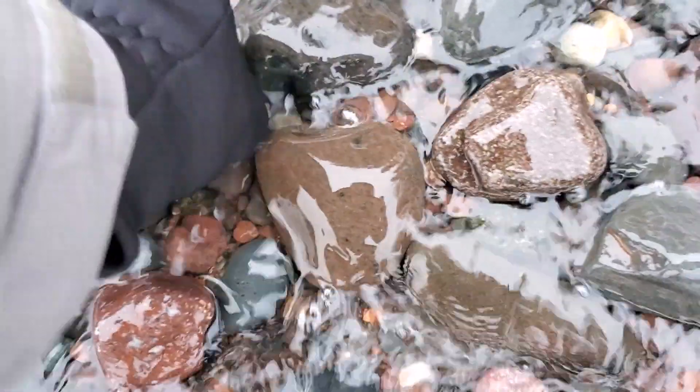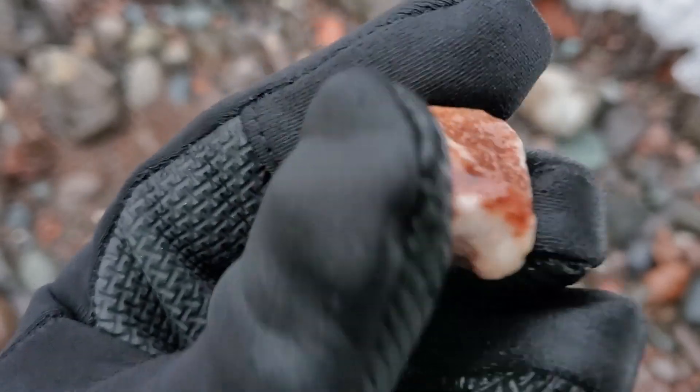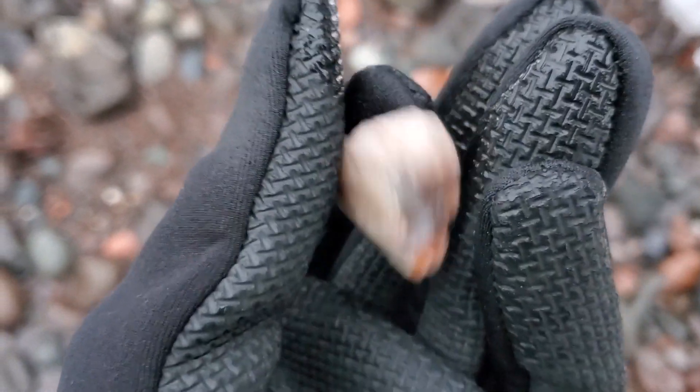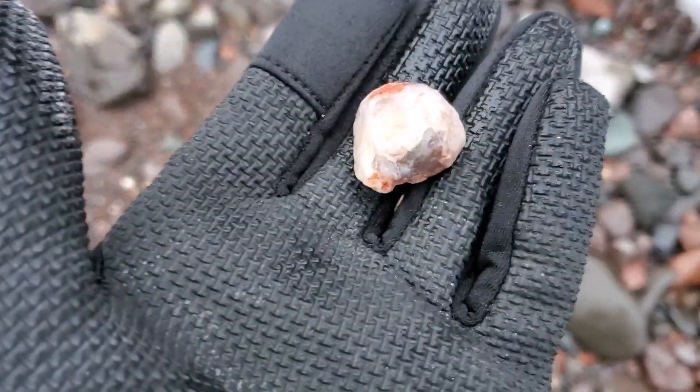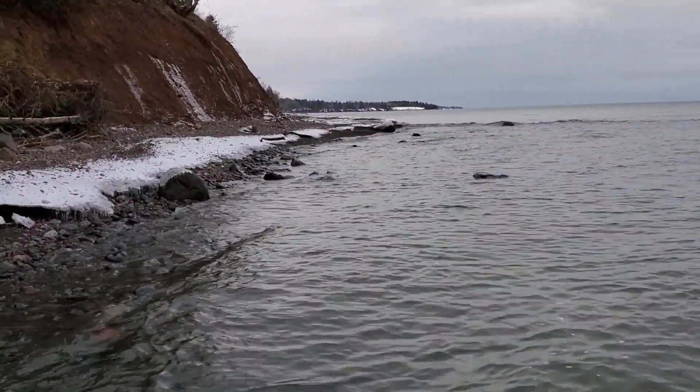Oh yeah, try to get it when the water goes. That's kind of neat. A lot of quartz in there. Not bad for today. Kind of right there is where I started. I think we got one right here — probably not. I've been kind of scooping some of these bigger ones and they just end up being junk. It's definitely hard to do.